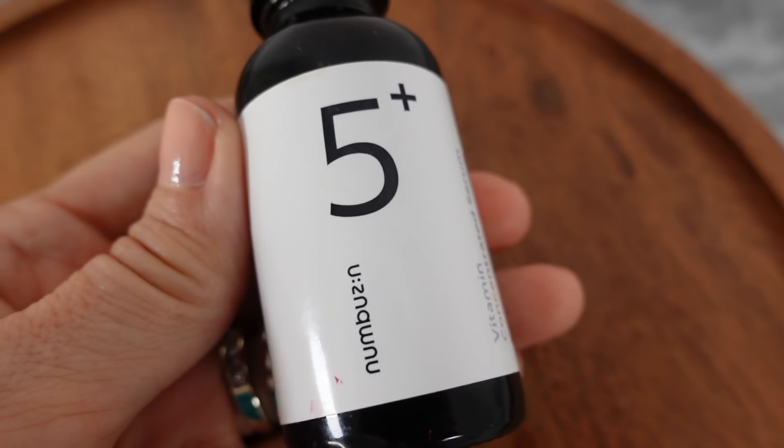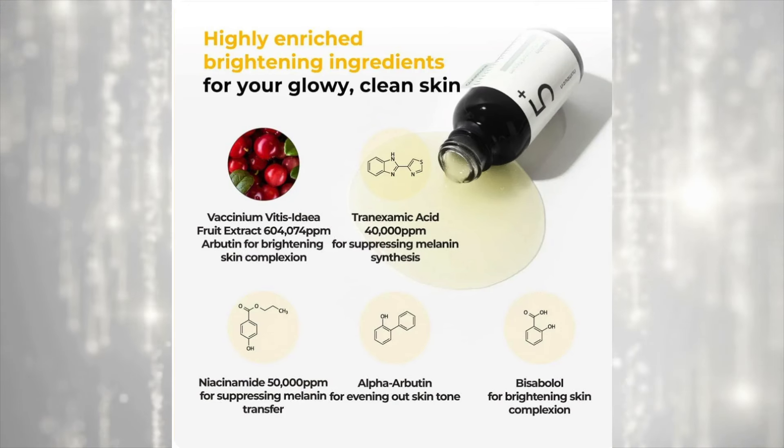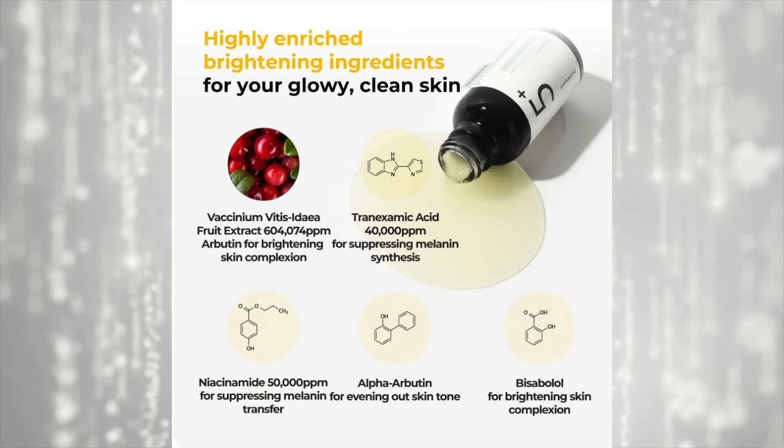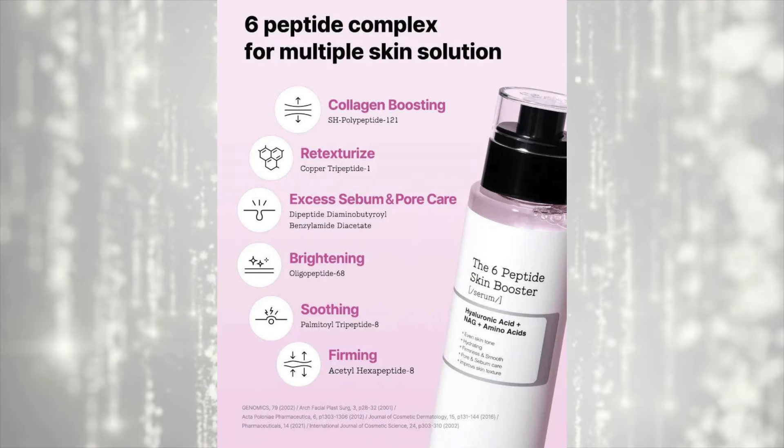Let's talk about the actual skincare I'm going to put on my skin. I haven't used vitamin C in a long time — it can be irritating — but I'm going to give it another go. I have a vitamin C from Numbuzin that I'm going to be using. I was afraid I would break out or have a reaction to it, but I'm putting that into my routine. I'm also adding the six peptide skin booster, which I've been using recently and I think it's fantastic.